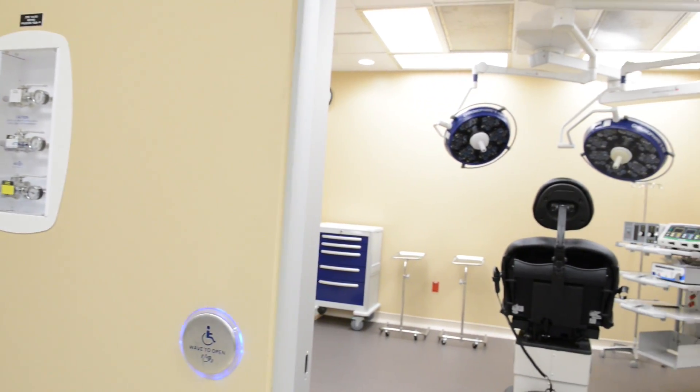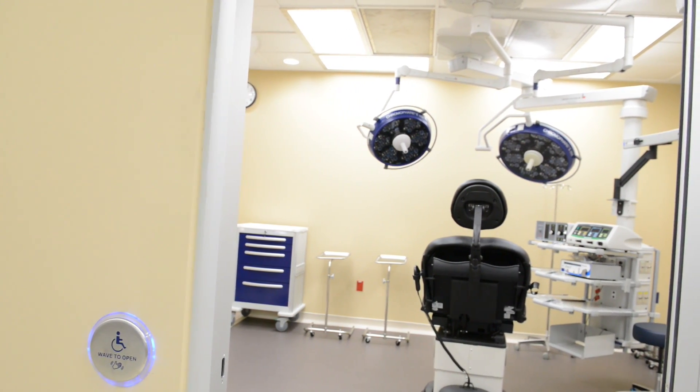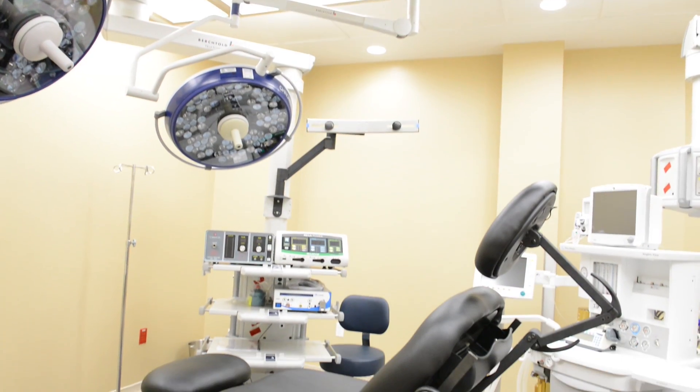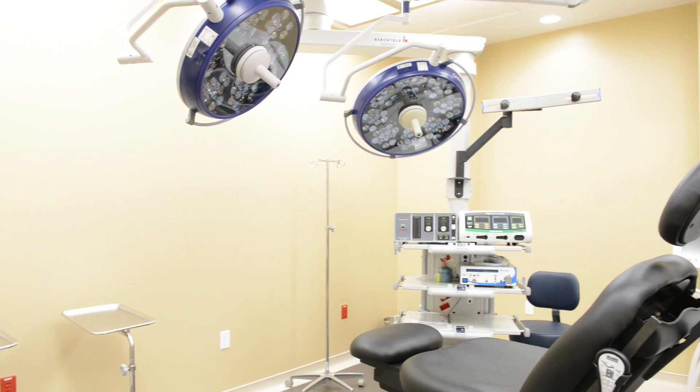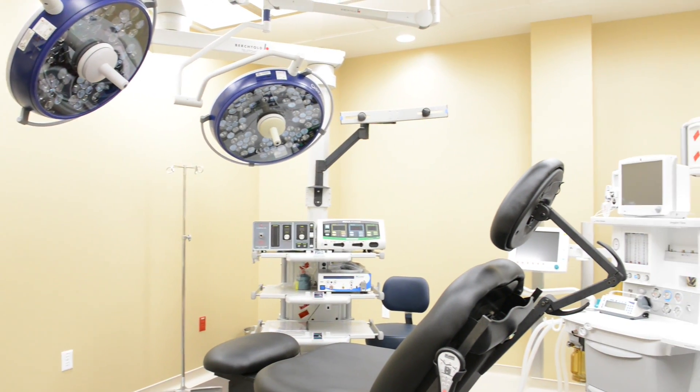In the General Anesthesia Suites, the patients are going to receive treatment with the care of an anesthesiologist. They can be put right to sleep, and for some people, even kind of halfway with a sedation where they're not having a general anesthetic but they're sedated so that they're comfortable enough to have the treatment done.